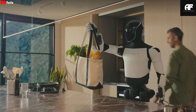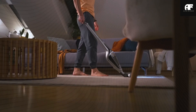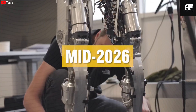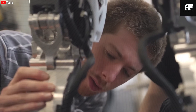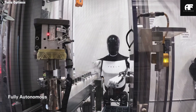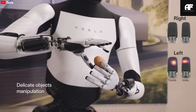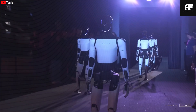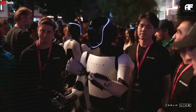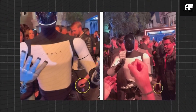How will Optimus Gen 3 transform life for the disabled? The real breakthrough isn't just in its technical specifications — it's in how these advancements translate into practical assistance for millions living with disabilities. For those with mobility challenges, Optimus Gen 3 represents a game changer. Unlike traditional assistive devices that rely on human caregivers, Optimus provides independent mobility support with unparalleled precision. The robot can push wheelchairs while automatically adapting to terrain and incline with real-time force adjustments, maintaining a steady speed even on slopes up to 20 degrees.